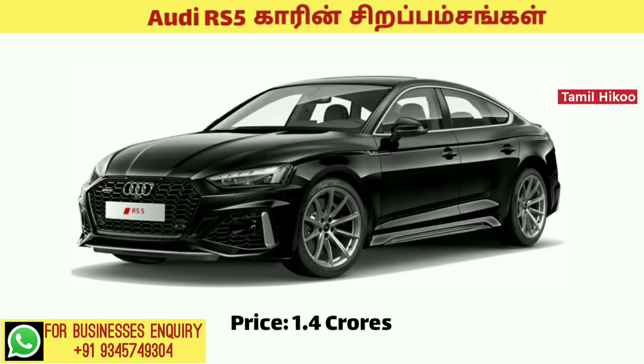The price of this car is between 1.4 crore and 1.5 crore.